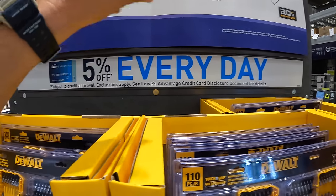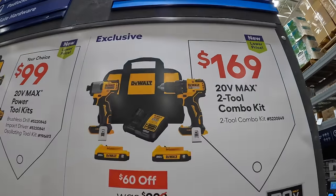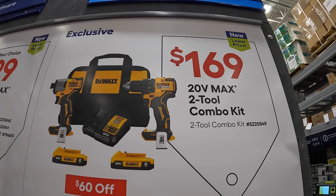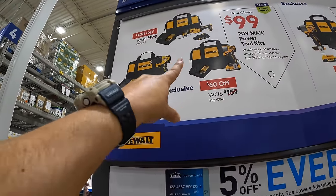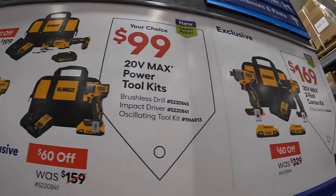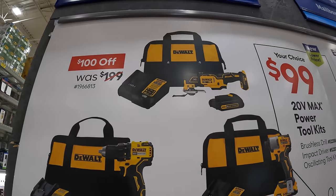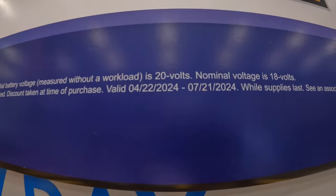DeWalt does have a couple of deals going on. $169 for the brushless drill driver and DCF840 impact driver two-tool combo kit, with two 2-amp-hour batteries, charger, and a bag. Or individually for $99 your choice — each kit comes with a 2-amp-hour battery, charger, and a bag. Or $99 for the XR oscillating tool with a 1.5-amp-hour battery, charger, and a bag. These deals are going on until 7/21/2024.